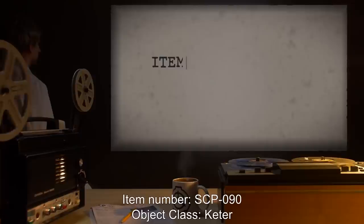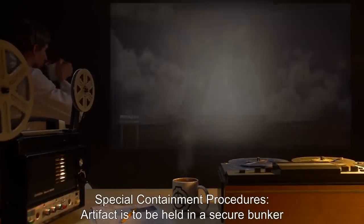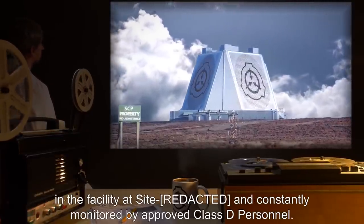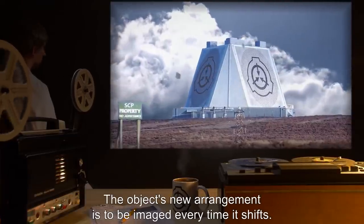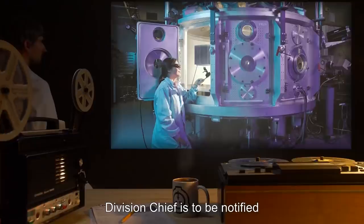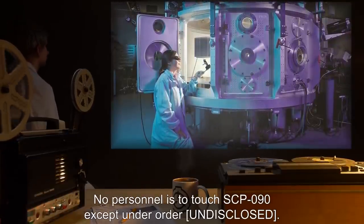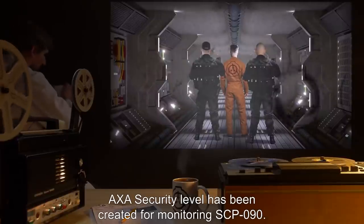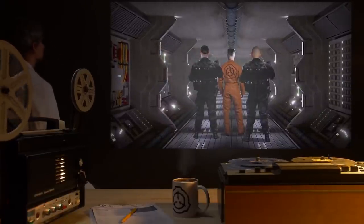Item number SCP-090, object class: Keter. Special containment procedures: The artifact is to be held in a secure bunker in the facility at Site [undisclosed] and constantly monitored by approved Class D personnel. The object's new arrangement is to be imaged every time it shifts. New arrangements are fed into the facility's Class OT supercomputer. The division chief is to be notified of all changes and current estimates every half hour. No personnel are to touch SCP-090 except under order. An undisclosed AXA security level has been created for monitoring SCP-090. Non-AXA personnel found in the facility will be terminated.